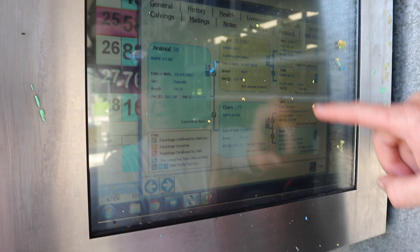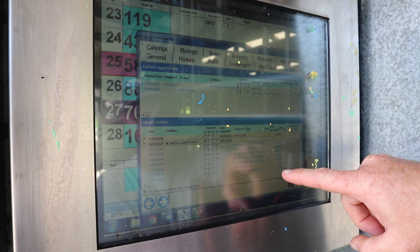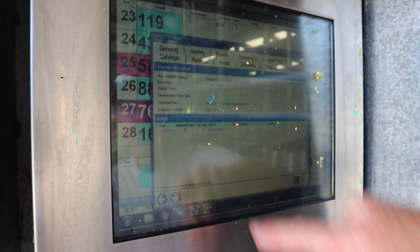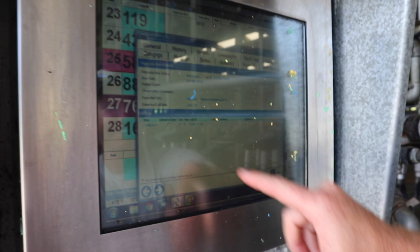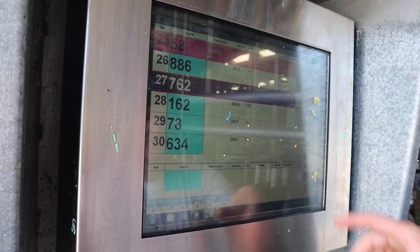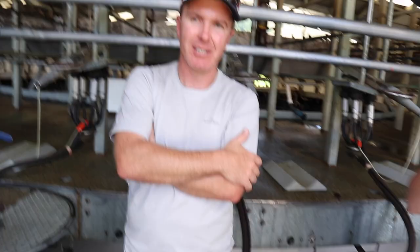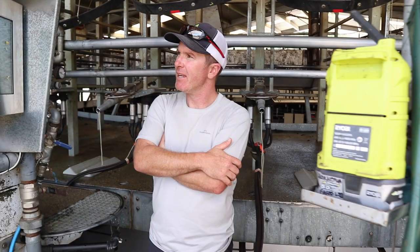We can see her herd test, her lactation, her ancestry - her sire, dam, and her sire's sire dam - and it's all DNA'd. We can see her full health history. She's had a tick aside to prevent Tileria disease in the spring, a pour-on when she was young, some selenium and a copper capsule - everything you've treated with. She calved on the 4th of August which is my birthday, so she's a cool cow.